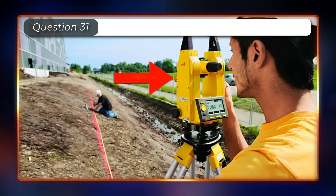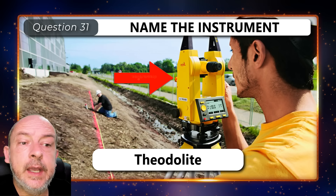Can you name this instrument? It is a theodolite.